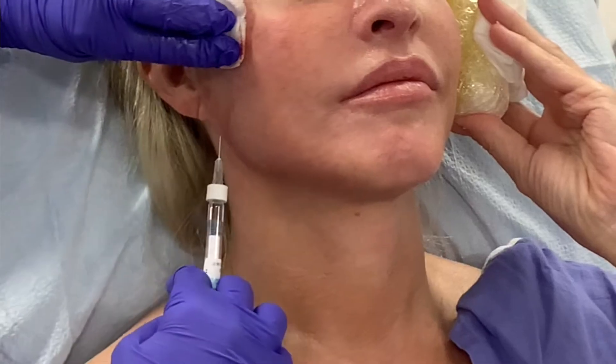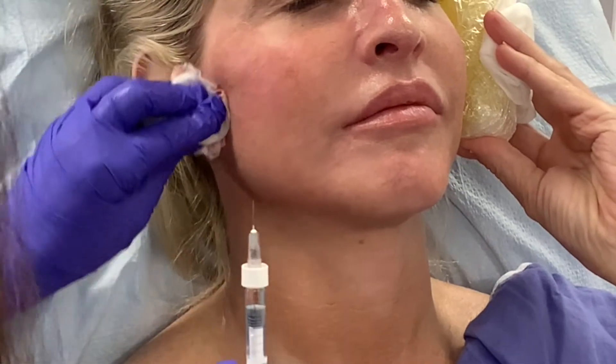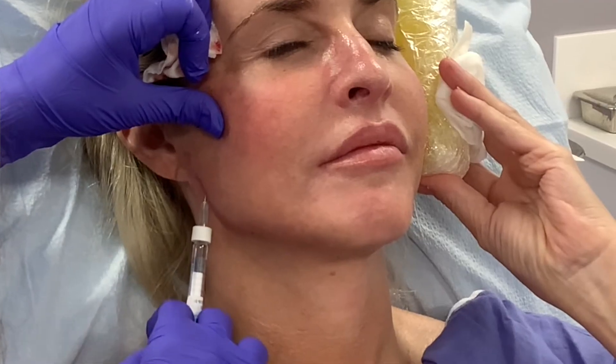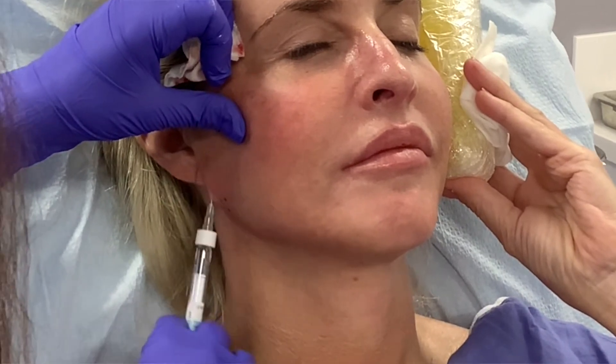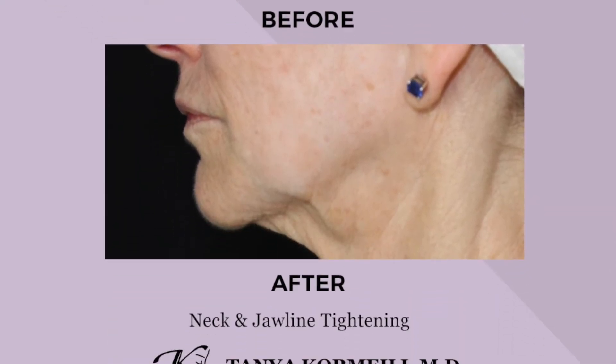So one of the things I love to do is jawline contouring, where we put filler right on the bone. We're using Radiesse — Radiesse is a calcium-based filler. This material works really well where we want to restore bone, and by putting it along the jawline, you can create a nice, well-defined jaw that looks really sexy and youthful.